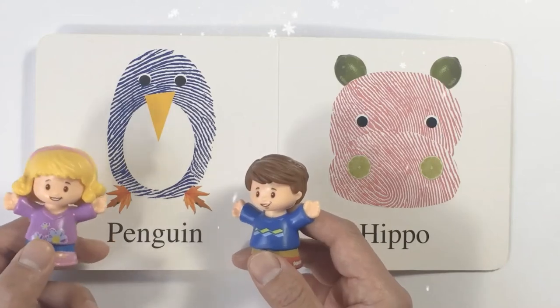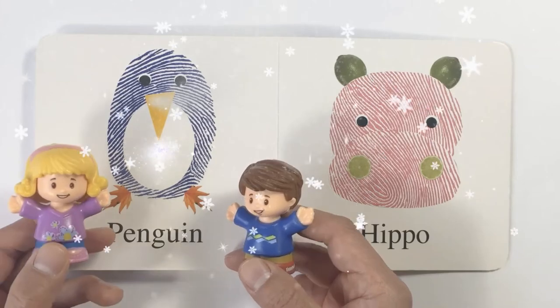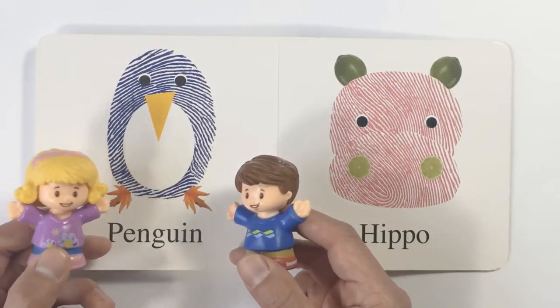Oh, look. What do we have here? An animal that belongs in the Arctic. It's a penguin. They're so cute.